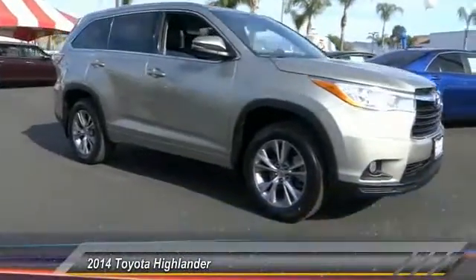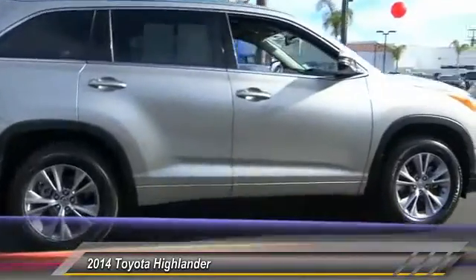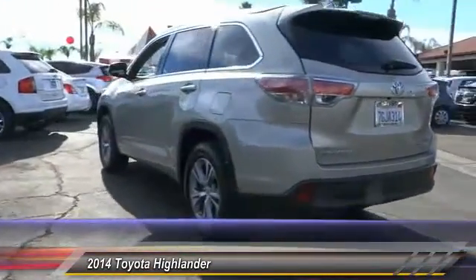The 2014 Highlander. The Highlander is the SUV that's thought of everything. The Highlander offers seating for up to seven and features Toyota's innovative center stow design. The second row bench seat folds away, leaving a pair of captain's chairs.